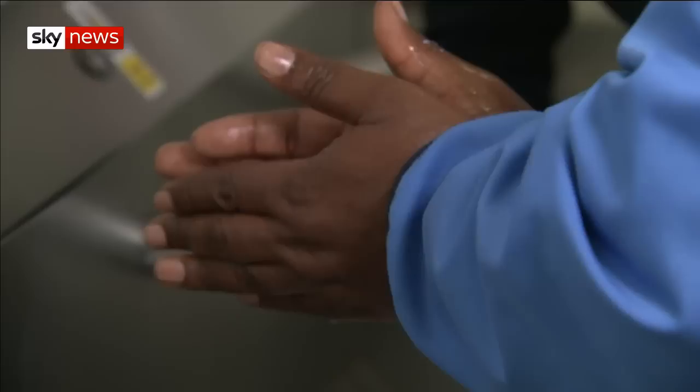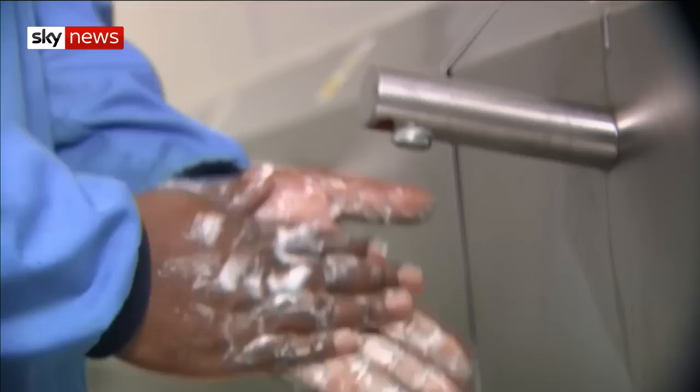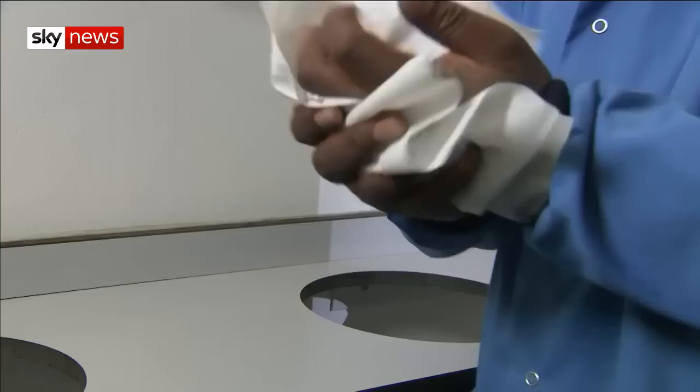It should take about 20 to 30 seconds to wash your hands. Hand dryer manufacturers point out the problem is in the washing, not the drying of the hands, and that the research has been funded by the paper towel industry.